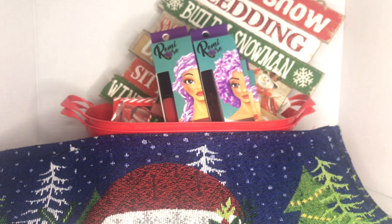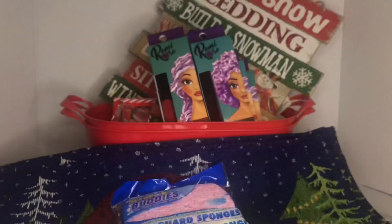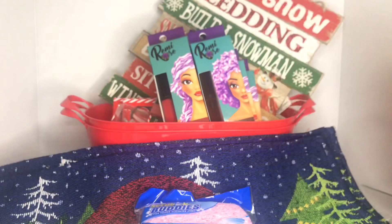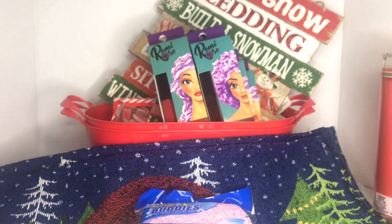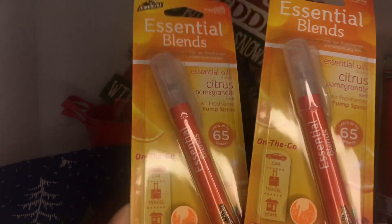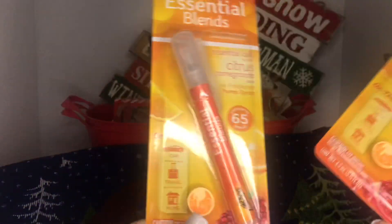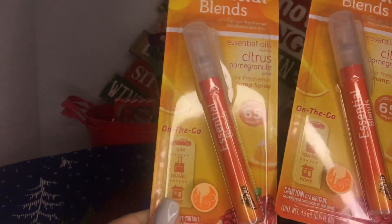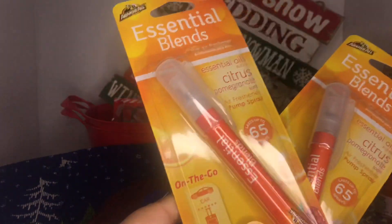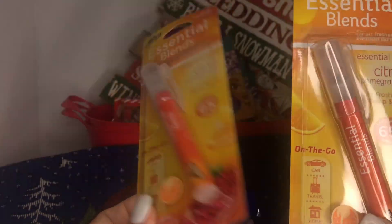I also got one of these Scrub Buddies sponges. My daughter picked up one of the red candles. She also picked up these essential blends — citrus scented — which are like little personal odor sprays. You can add them on the go, in the car when you travel. She already used them and they smell really nice — a nice citrus smell. They're like little air freshener pump sprays.